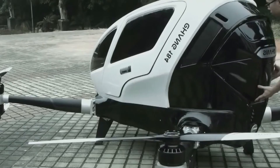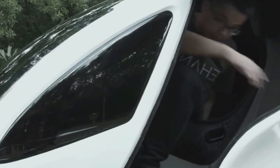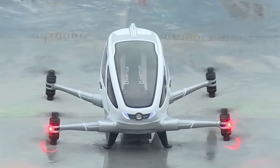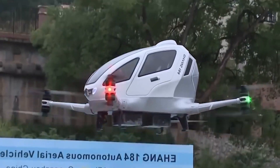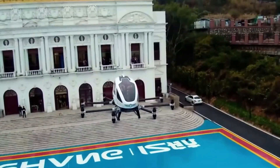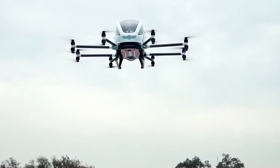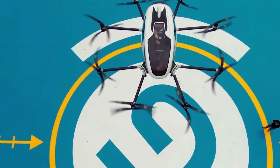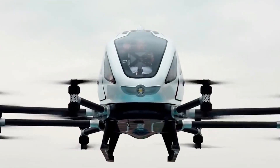Rivian knew quite well that competing with Tesla would need something extraordinary — some completely new technologies or maybe unbelievably low prices. The company couldn't come up with any of those ideas, so they decided to change the market niche and create EVs that will sell well in a narrow sphere. The pickup and SUV appeared as concepts at the end of 2009, and now they take pre-orders for the R1T pickup truck.